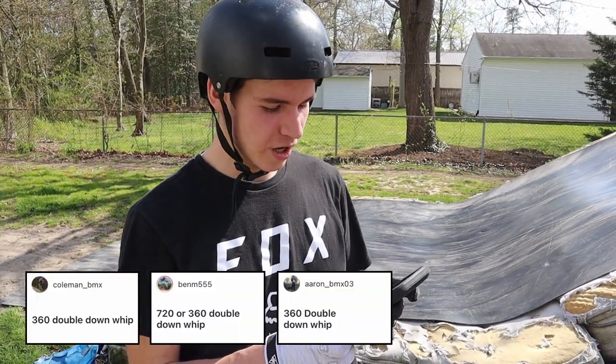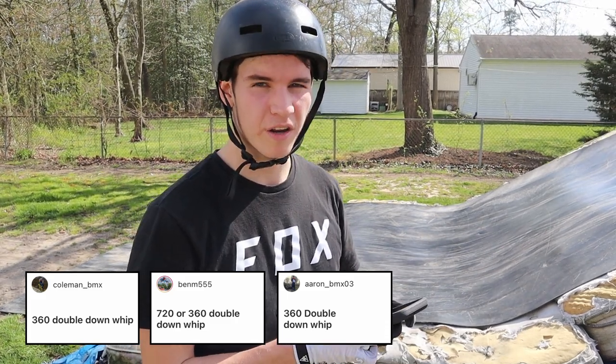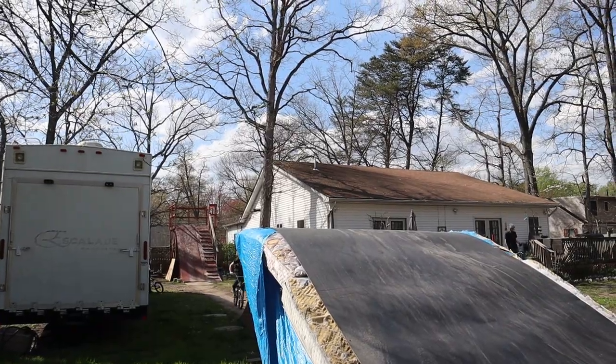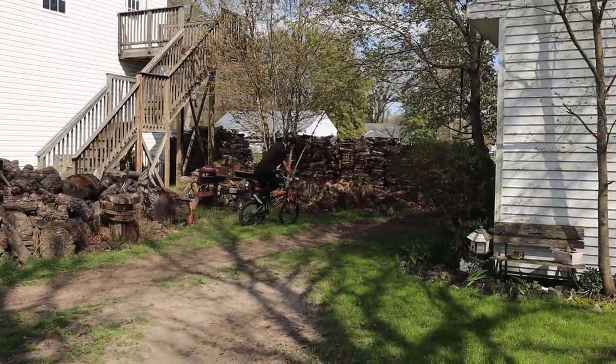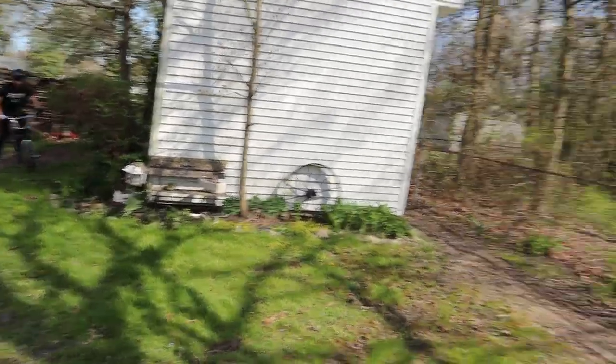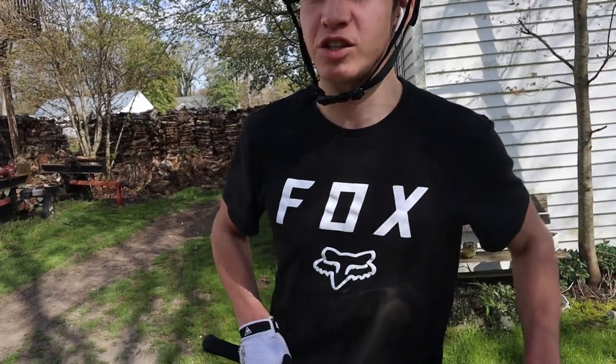Coleman underscore BMX called me to 360 double down, and a bunch of other people called it too, so I'm going to do it - hopefully. Oh my god, there's no way - I went inside! You guys don't understand, this is probably one of the worst sessions of my life because I can't do anything, Nate's pissed because I can't land anything, and I just did that first shot - and that's the deadliest trick in BMX.